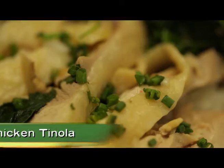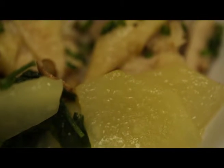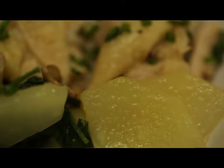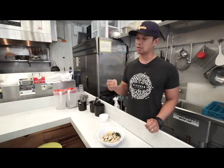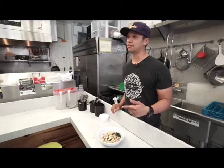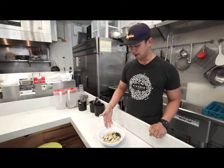What we have here is a chicken tinola paired off with milagrosa. It's the only dish we use the plain rice with, because I feel that the fragrant plain flavor of the milagrosa plays off the ginger flavor of the tinola. It's paired off with papaya, chili leaves, and a little bit of patis vinaigrette. It's as classic as it gets.